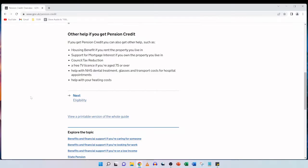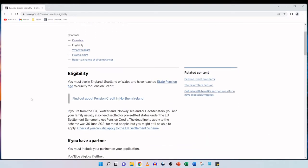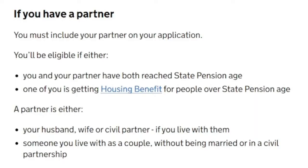Clicking on eligibility, you must live in England, Scotland or Wales and have reached state pension age to qualify for pension credit. If you have a partner you must include your partner on your application. You'll be eligible if either you and your partner have both reached state pension age and one of you is getting housing benefit for people over state pension age. A partner is either your husband, wife or civil partner if you live with them, or someone you live with as a couple without being married or in a civil partnership.